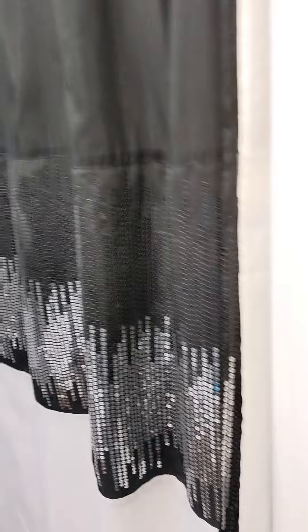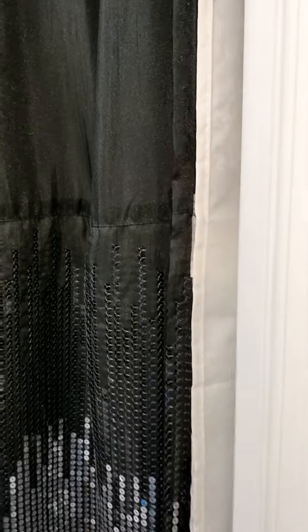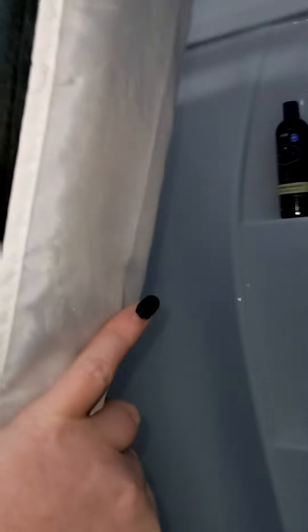Hey y'all and welcome to April's cancer journey. We are in the bathroom and I'm going to take you through what's in my shower.